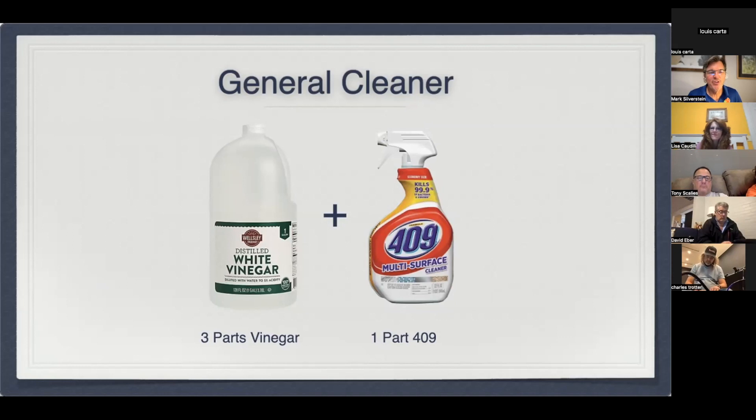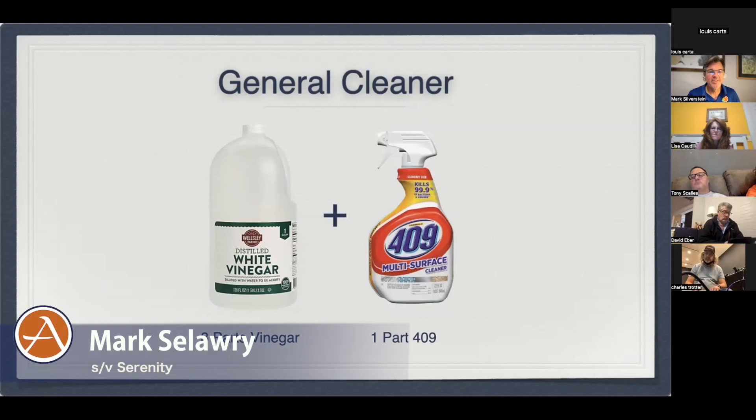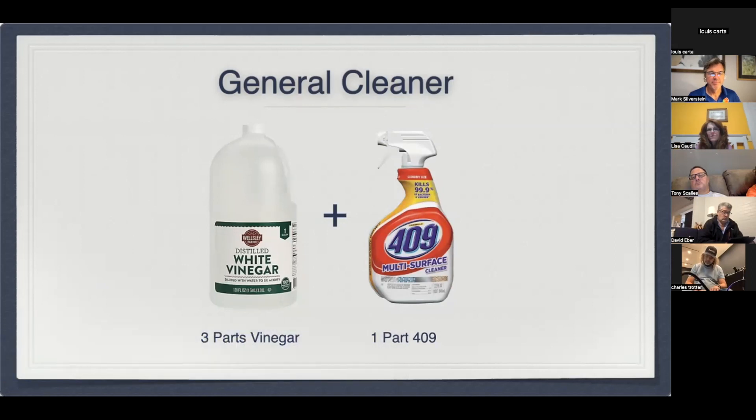We have a cleaner introduced to us by the former owner of Serenity: one part 409 to three parts vinegar. We find that lots of residues accumulate on wood surfaces — and the wood surface is laminated, so what you're really cleaning is the laminate. Greasy fingerprints aren't necessarily going to be removed by vinegar alone or a purely aqueous solution. This one-part 409 to three-parts vinegar solution cuts through both salt and grease. Occasionally we finish with Liquid Gold spray-on to give that shiny luster finish back.